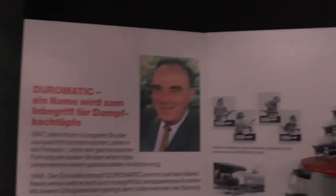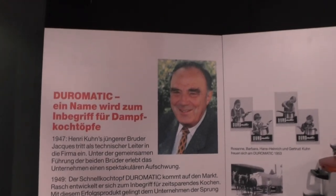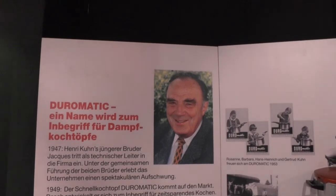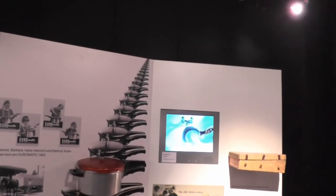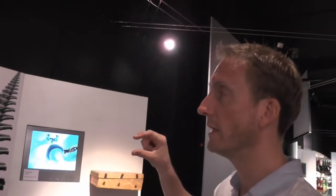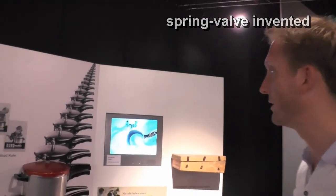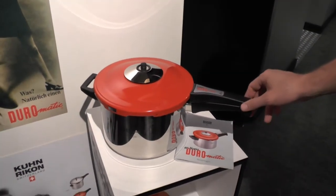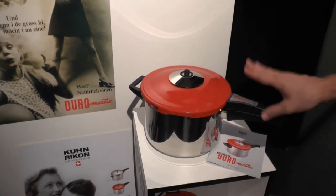This gentleman is Chuck Kuhn, at a slightly younger age. After the death of his brother, he was the sole manager of the company for many years and was also a very gifted inventor. He came up with the spring valve for the pressure cooker and double-walled cookware. The spring valve was indeed an invention of Kuhn Rikon. This is the retro model done for the 60th anniversary of the Duromatic, just a few years ago, sold in a limited edition.